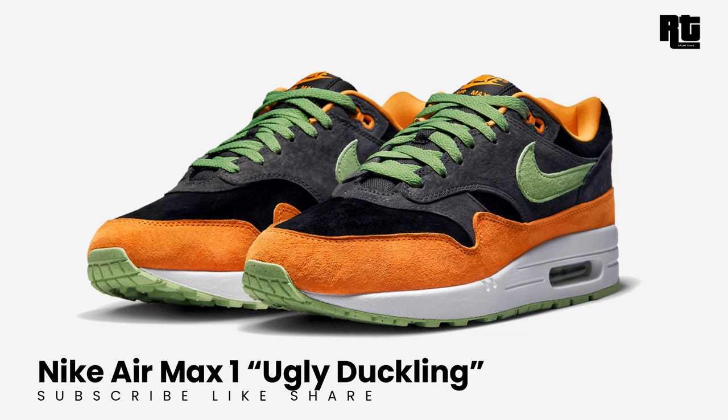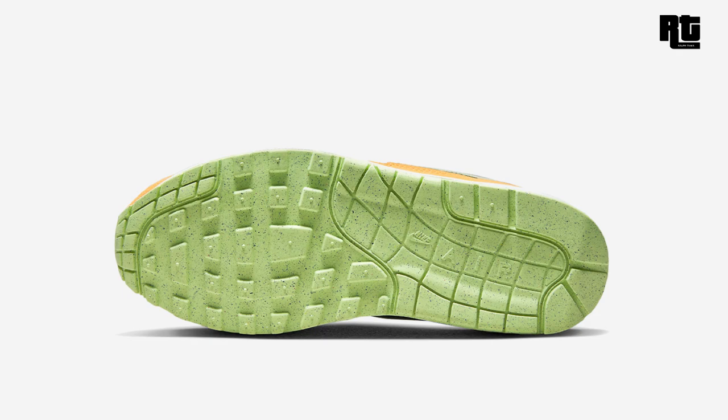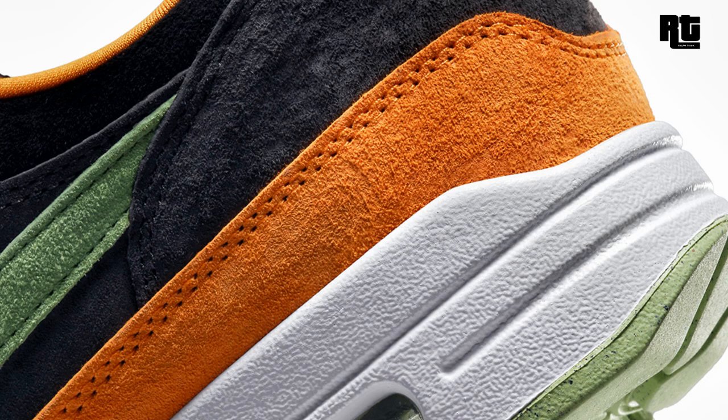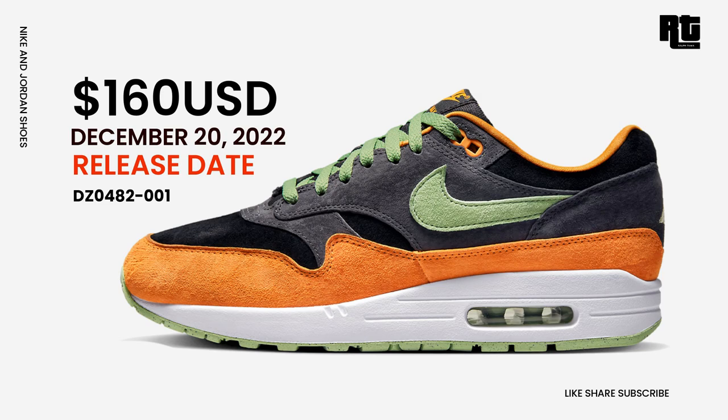Nike Air Max 1 Ugly Duckling: in addition to the pecan pair, Nike Sportswear will also be releasing a new Nike Air Max 1 Ugly Duckling. It rests in a mix of anthracite, honeydew, black, and kumquat color blocking, featuring a premium suede build and mesh tongues highlighted with embroidered duck motifs on the heels. Available soon on select retailers and nike.com at $160 USD, expected to arrive December 20, 2022.